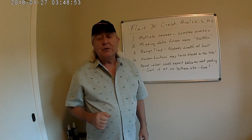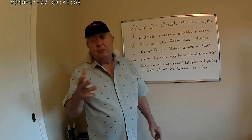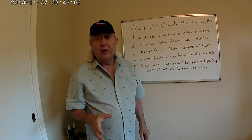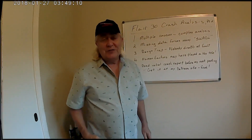Hello and welcome back to part two of my analysis on the Flare 30 accident that happened 30-some-odd years ago. I hope you watched the first part — if you haven't, please do so, because what I'm about to say here will make no sense without having watched that first part.